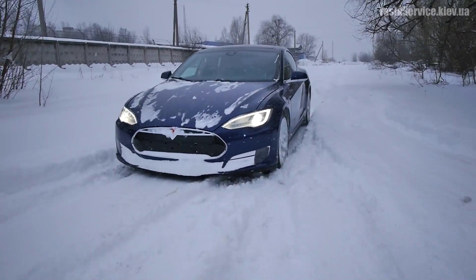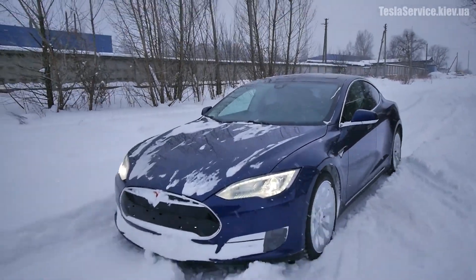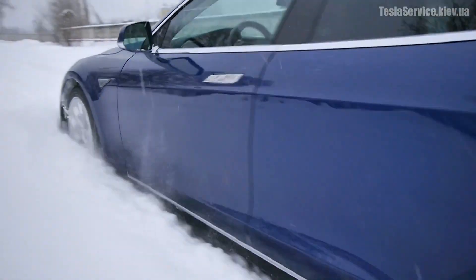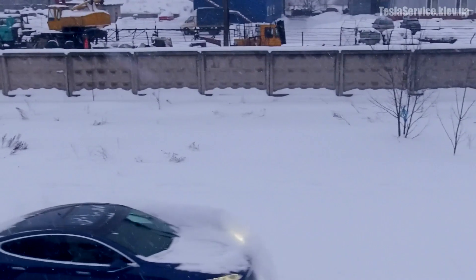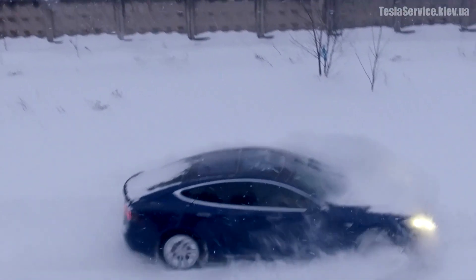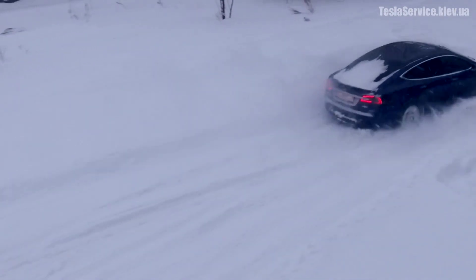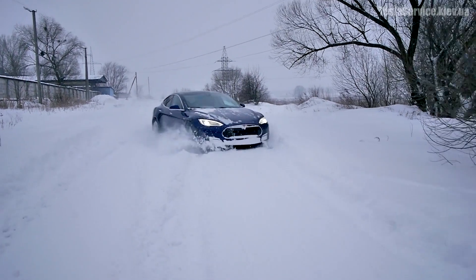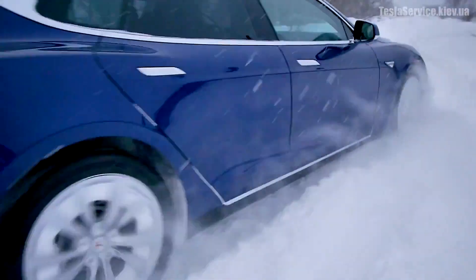One of the most impressive things about Tesla is its thermal management system. Whether you're in the Arctic or the desert, Tesla actively heats or cools the battery to keep it at optimal operating temperatures. During our family trip to the Arctic, the Tesla's battery remained at a stable 68 degrees Fahrenheit thanks to its self-heating system. So while external temperatures can impact charging speeds, your battery is much more resilient than you think, as long as you treat it right.